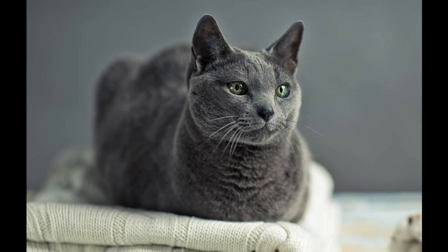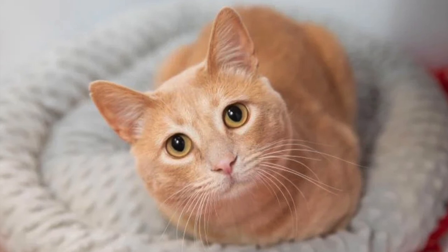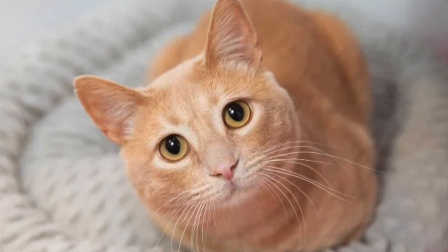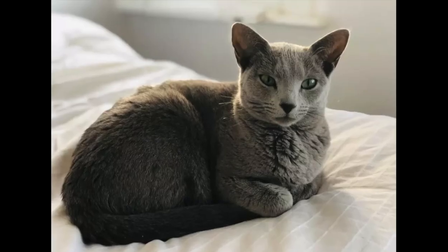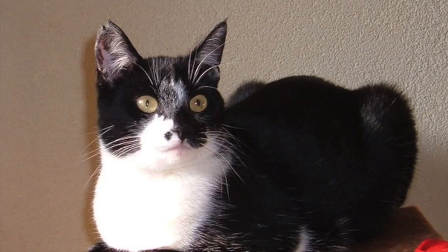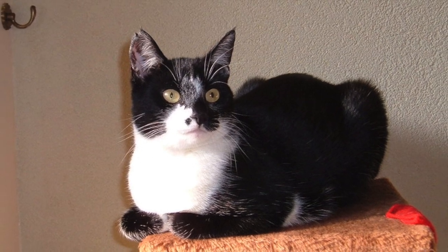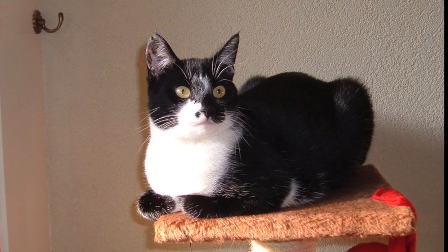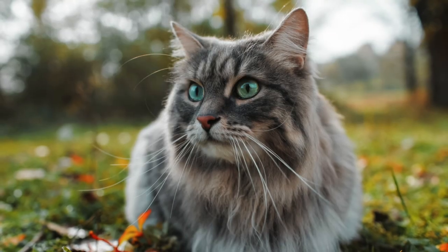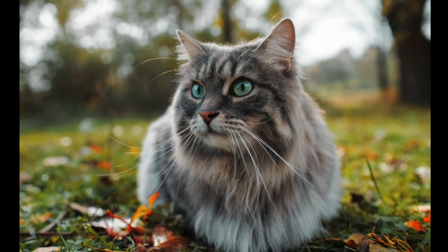When cats are truly asleep they curl up on their side, so the loaf position isn't really a restful one — it's one where they watch their surroundings and are ready to leap at a moment's notice. Cats are both hunters and prey, so the loaf position makes it easier to pounce quickly. Sometimes cats sit in a loaf when they're sick or in pain — although the loaf position is generally a sign of comfort, it can sometimes be a cat trying to hide the fact that something is wrong.